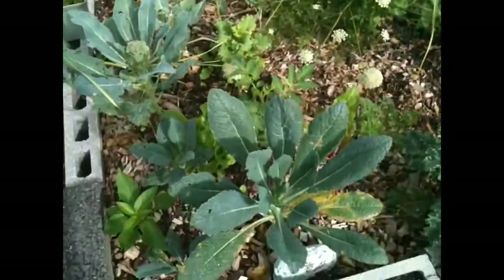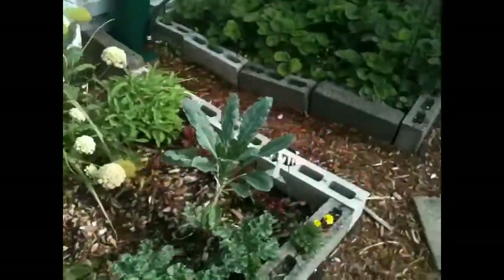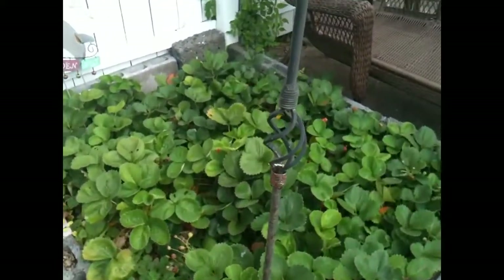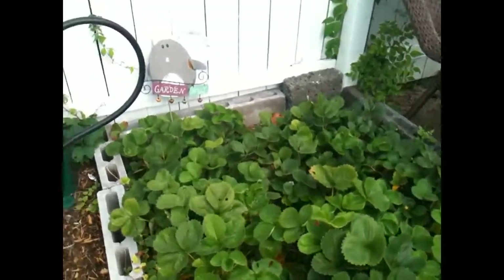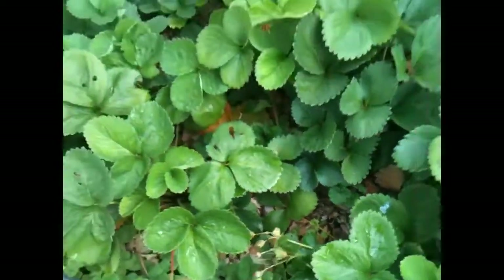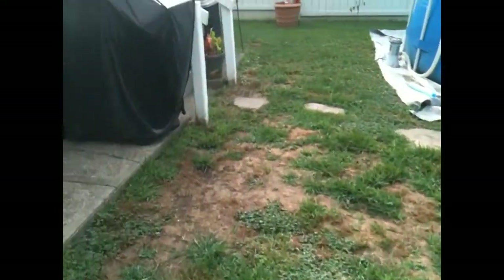But my kale is coming out of its funk, and I'm actually getting some broccoli. Strawberries are setting on again, amazingly enough. They're not very big this time. I'm not real impressed with the ever-bearing variety — I think when I replant, I'll get others.